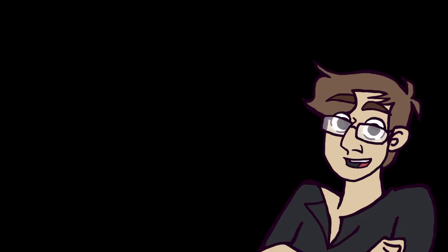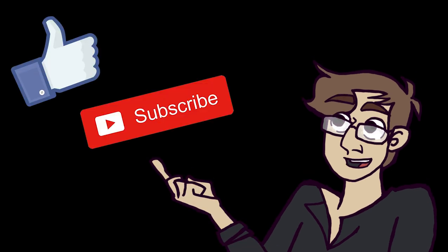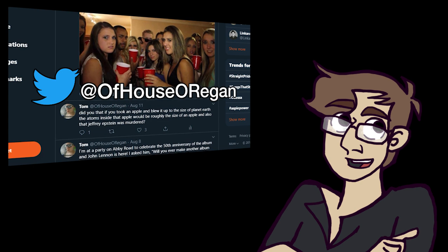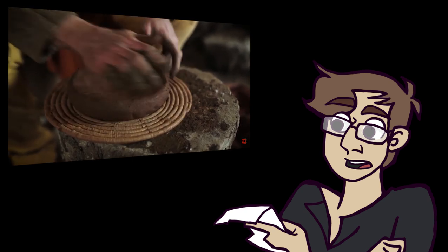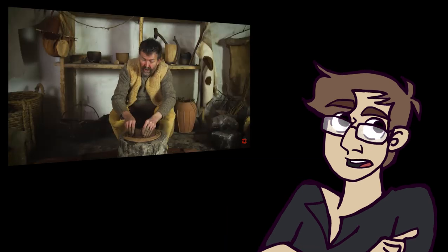Well, boys and girls, that's all I got. Thank you so much for watching to the very end. If you enjoyed it, I'd appreciate a like, or even a subscribe if you're into that kind of thing. You can even follow me on Twitter if you like incoherent, incessant rambling. Let me know your favourite felony in the comments, and I'll see you guys next time, when our topic will be... A Brief History of Pottery Techniques During the Bronze Age. Ugh, that sounds awful. I could probably skip that one, to be honest.